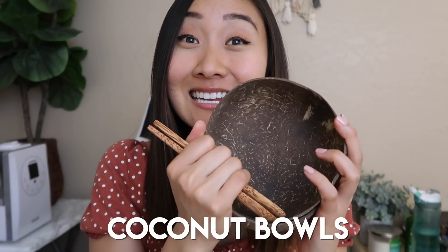This was a very recent purchase — like yesterday. I bought them and they're coconut bowls. They're bowls made out of coconuts, and the spoons are just wooden spoons. I feel like that's eco-friendly and they're really cute, so I'm going to make some smoothie bowls with them for you guys.